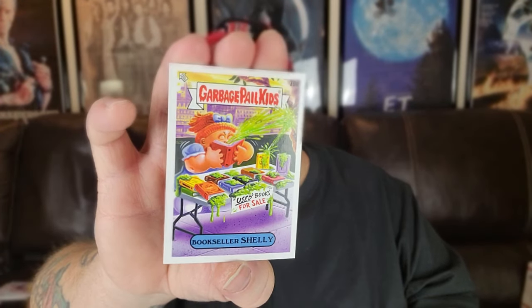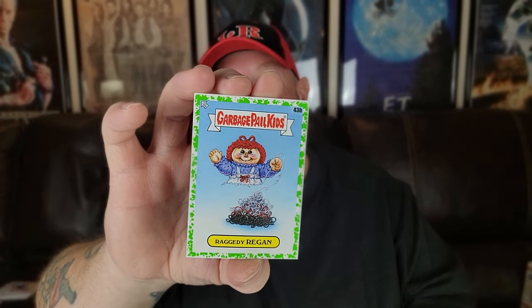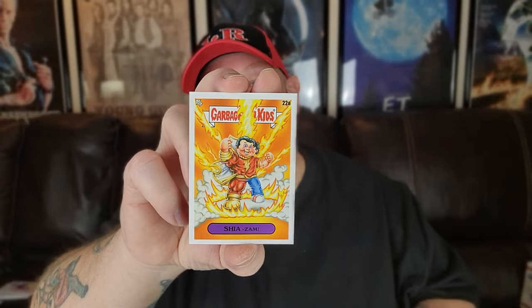Bookseller Shelley — that's a match. Audio Phil. Raggedy Reagan with a green border. Audio Phil with a green border too. And here's a sweet one — Shiazam! That makes me want to watch Shazam. That is quite possibly my favorite card from all of these so far, except maybe the Calvin and Hobbes one. That is pretty awesome.